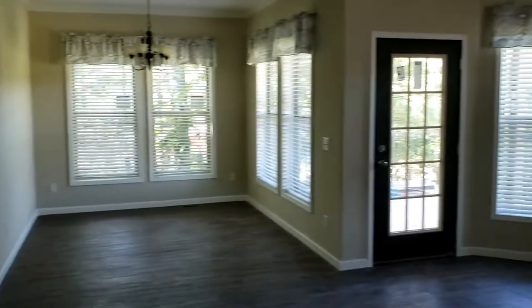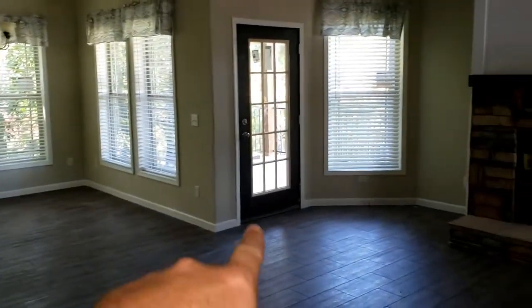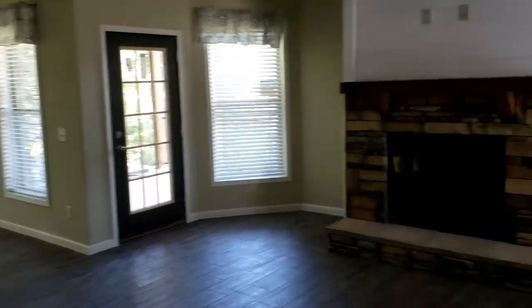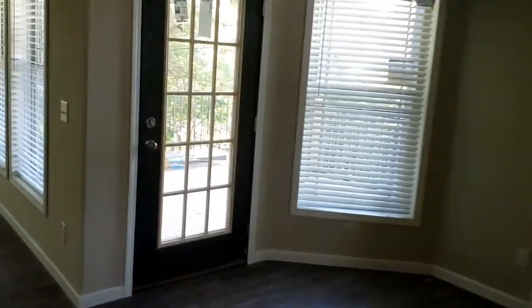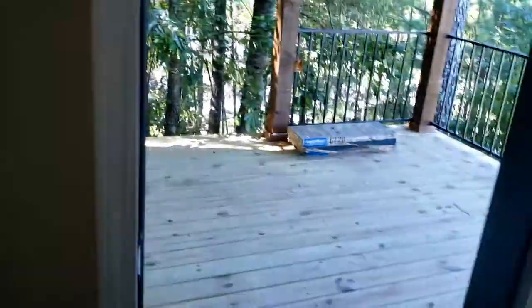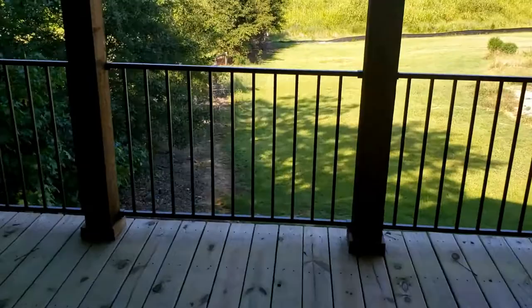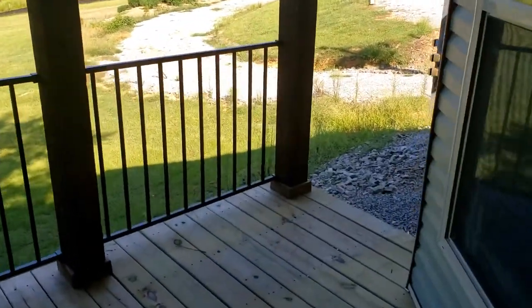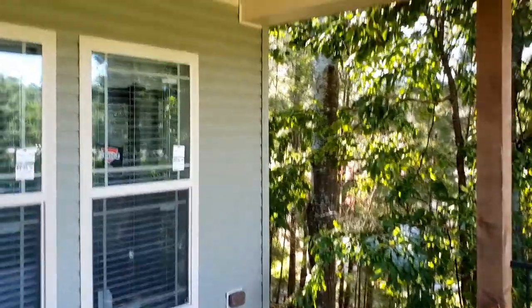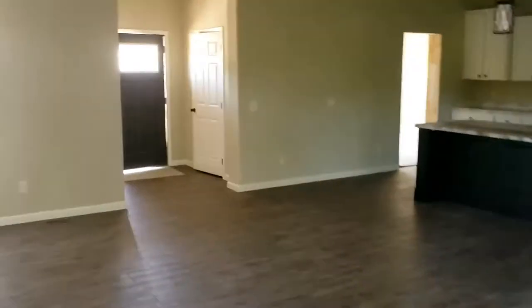One of my favorite features about this home is how open it is. Not only do you have a front porch, you've got a back porch too. You walk right out of your very open living room onto this perfectly sized back deck. It wraps around to the side — I could see a nice porch swing back here. Just a nice little oasis on the exterior of the home.